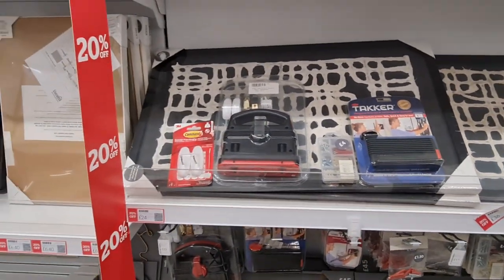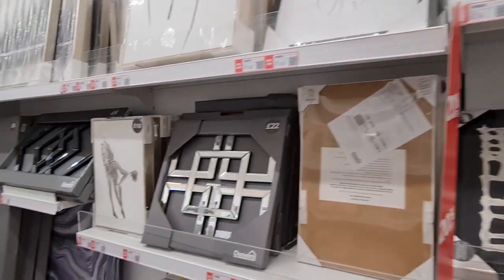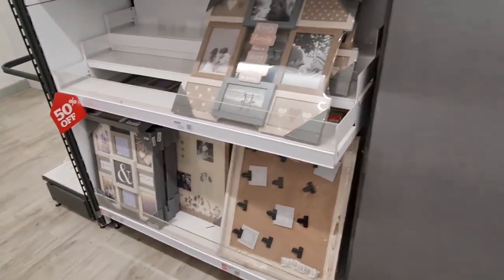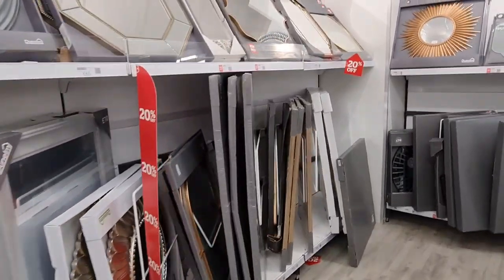20% off. Even that one reminds me of my older brother — the title and writing. So 20% off on some of them, but then we've got 50% off here. 20% off on the mirrors.